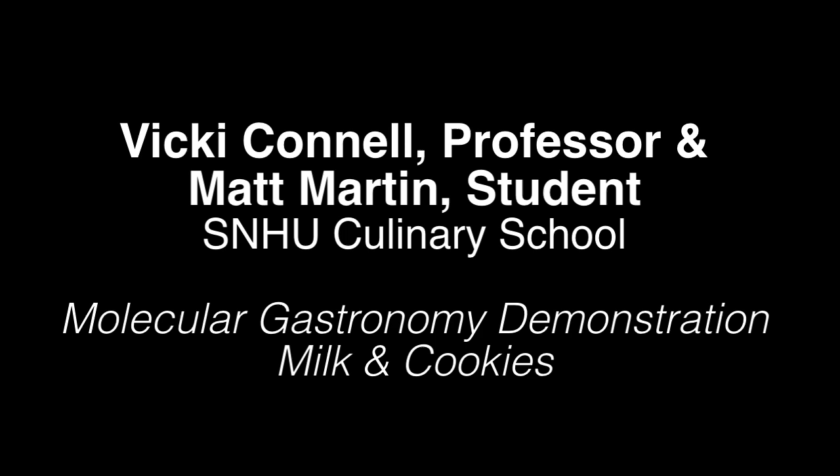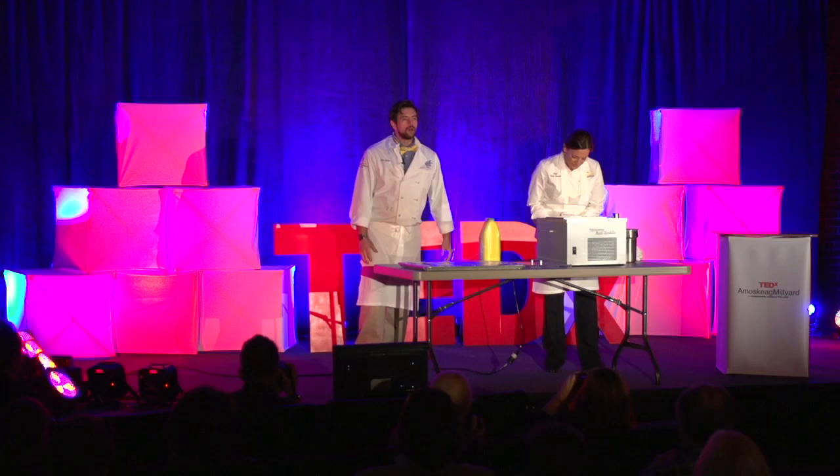Hello, everyone. Thank you. My name is Matt Martin. This is my chef here, Vicki Connell. We're from Southern Hampshire University. A couple of weeks ago, I was in her office and we were chatting, and she had told me that there was this event coming up where people wanted a molecular gastronomy sort of demonstration, something that was a little bit innovative that incorporated science in food.